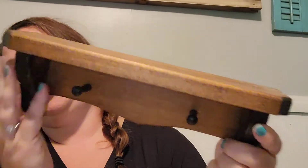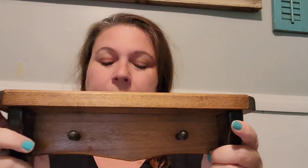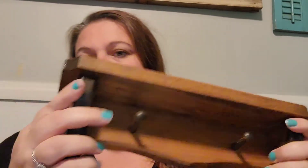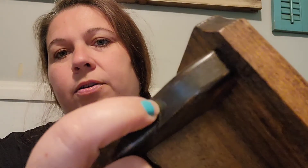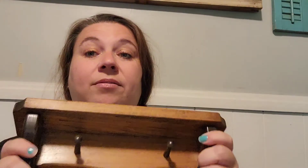Next is this little wooden shelf with two pegs — it's 12 inches long. It has had a repair where this little piece broke off and somebody glued it back on; you can see a little of the glue there. It's pretty sturdy now though. I paid $2.29 for this and I'm gonna sell it for $10.